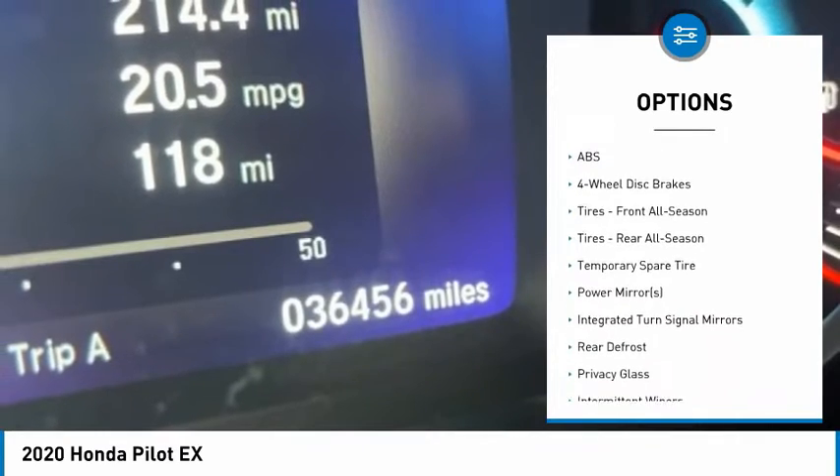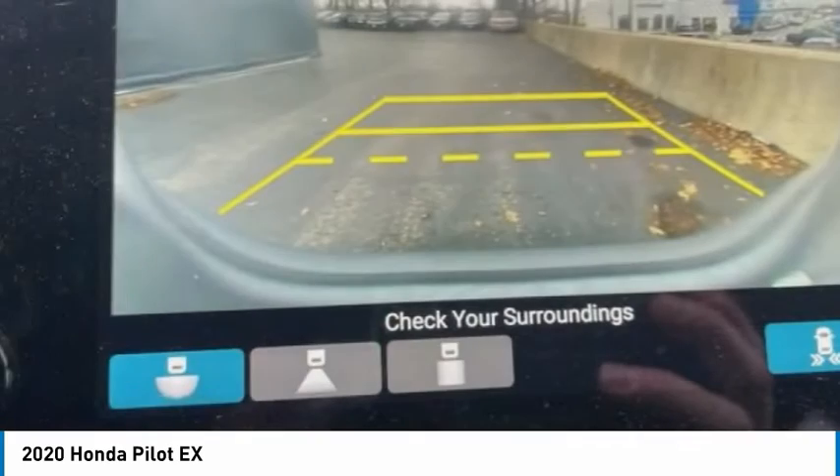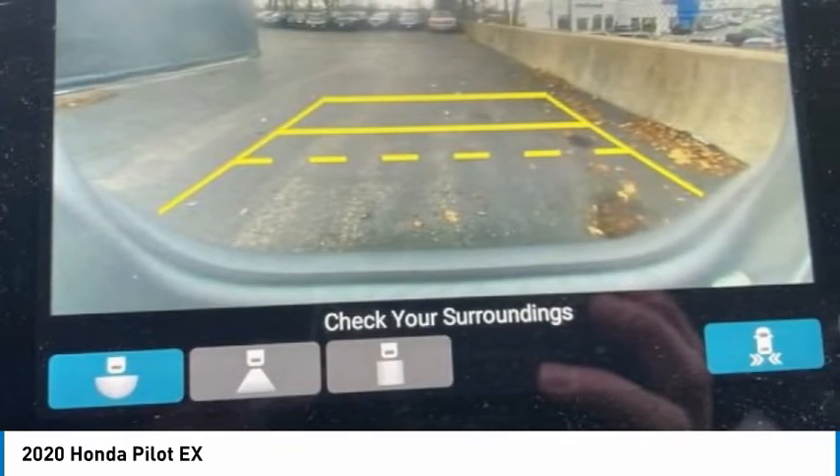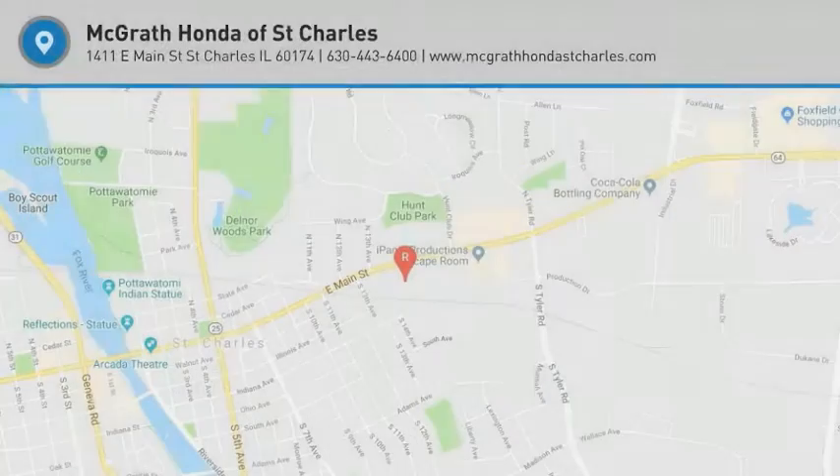Rear spoiler, remote engine start, brake assist, traction control, stability control. This vehicle offers reliability and good looks at a great price. So come in and take a test drive today.